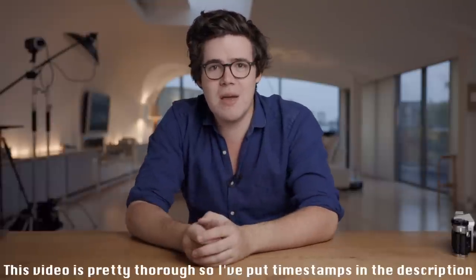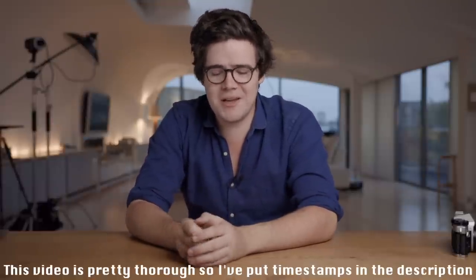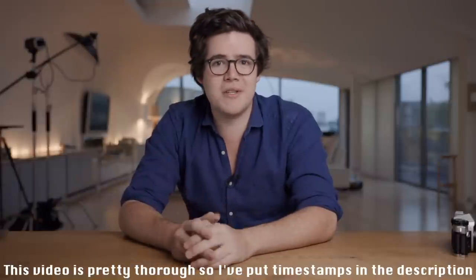Hello and welcome back to another YouTube video. Today I'm going to be talking about how to buy film cameras. It might seem really easy — you can just go into eBay and type 'film camera,' buy the cheapest one — but it's not always that simple.